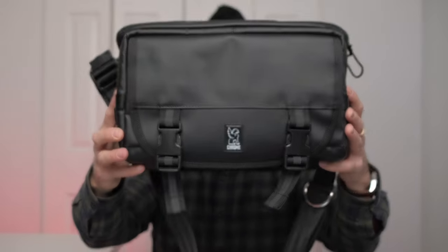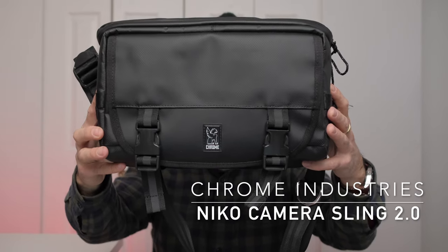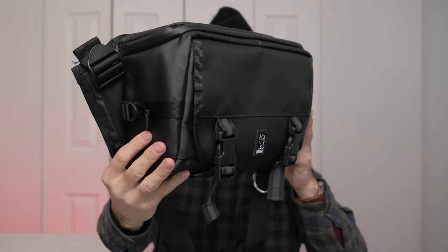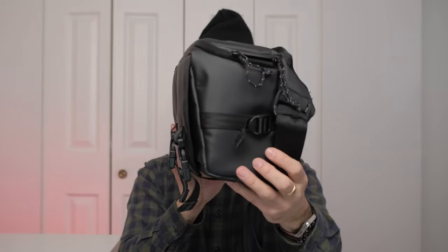My second pick — and this is not in any particular order — is the Nikko Camera Sling 2.0 from Chrome Industries. This bag has got me the most attention no matter where I go; people always compliment me on it. It's just a simple black bag, and Chrome Industries isn't known for their camera bags, but they hit a home run with this one.